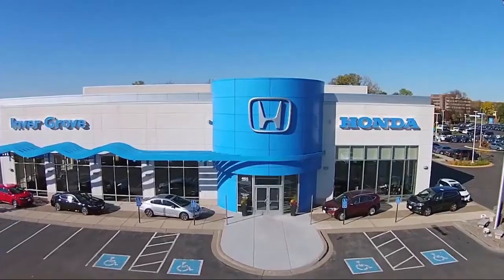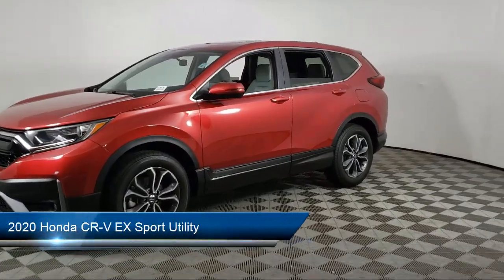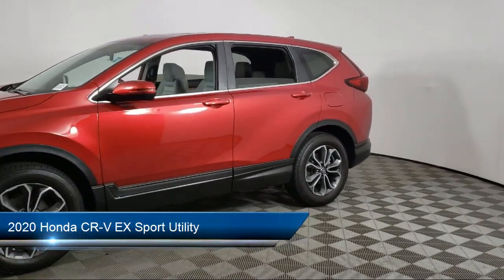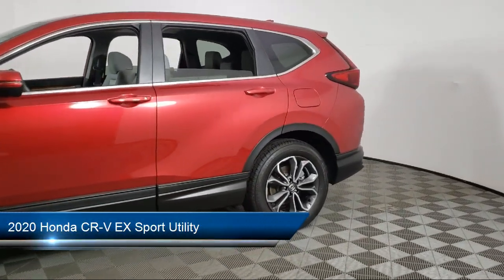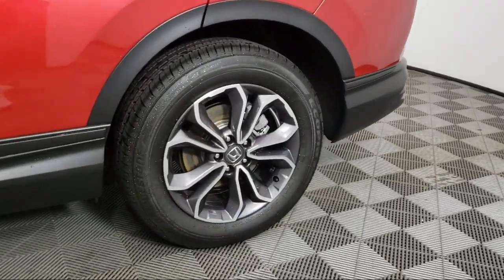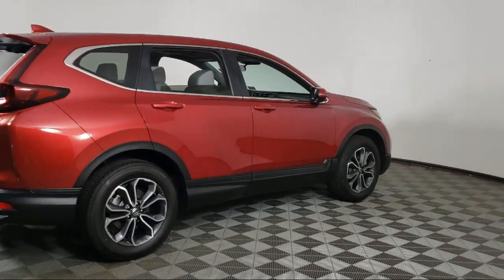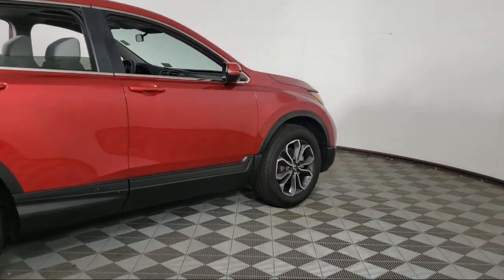Welcome to Invergrove Honda, and here's a look at another one of our great vehicles for sale. It comes equipped with keyless entry, heated front seats, rear view camera, Apple CarPlay and Android Auto, Sirius XM satellite radio, auto high beam headlamp control, and outside temperature display.